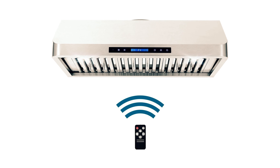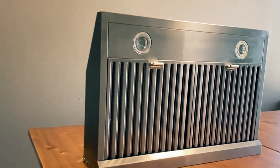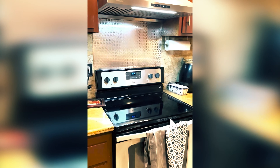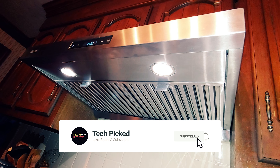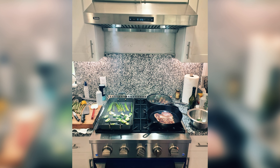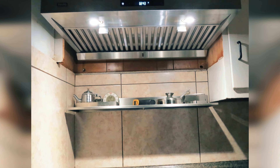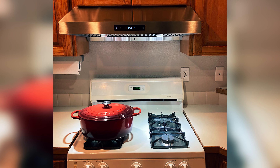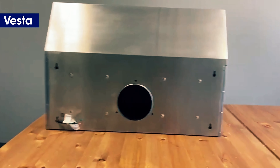The Vesta Arlington range hood is designed with your convenience in mind. Its digital touchscreen controls make it easy to select the fan speed you require, while the built-in LED lights provide better visibility while cooking. Additionally, this range hood features an oil collection tray that captures grease and dishwasher-safe baffles that simplify cleaning, making maintenance a breeze. One thing to keep in mind before purchasing this model is its weight — it may be heavier than you expect. If you plan on installing it yourself as a DIY project, consider enlisting the help of a friend or family member. Overall, the Vesta Arlington Range Hood is a top choice for those looking to enhance their kitchen ventilation and create a healthier cooking environment.